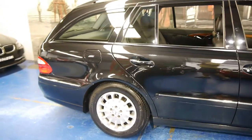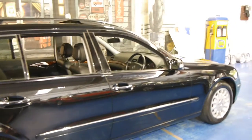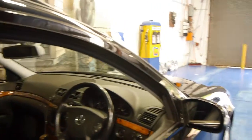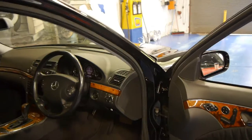It's black in colour with black leather interior and it is in stunning condition. It has done 158,000 kilometres but it also comes with a very, very good Mercedes-Benz dealership service history from new.